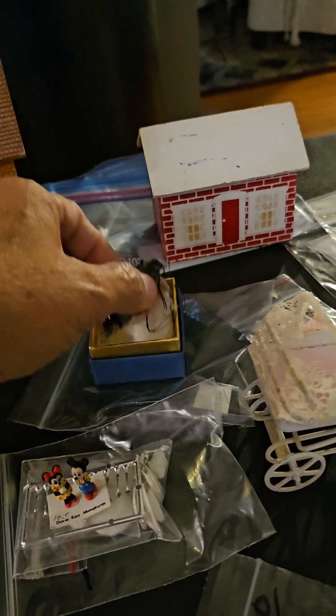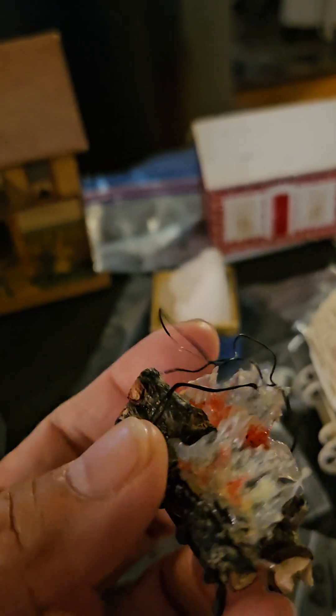She bought a fireplace — it's supposed to light up. This was really cool. So that'll be good for her Christmas house, I guess.